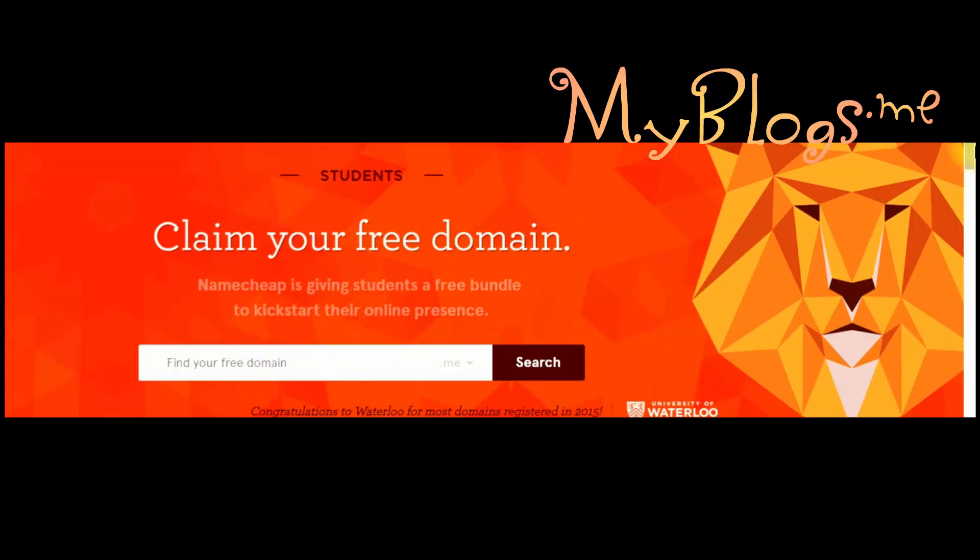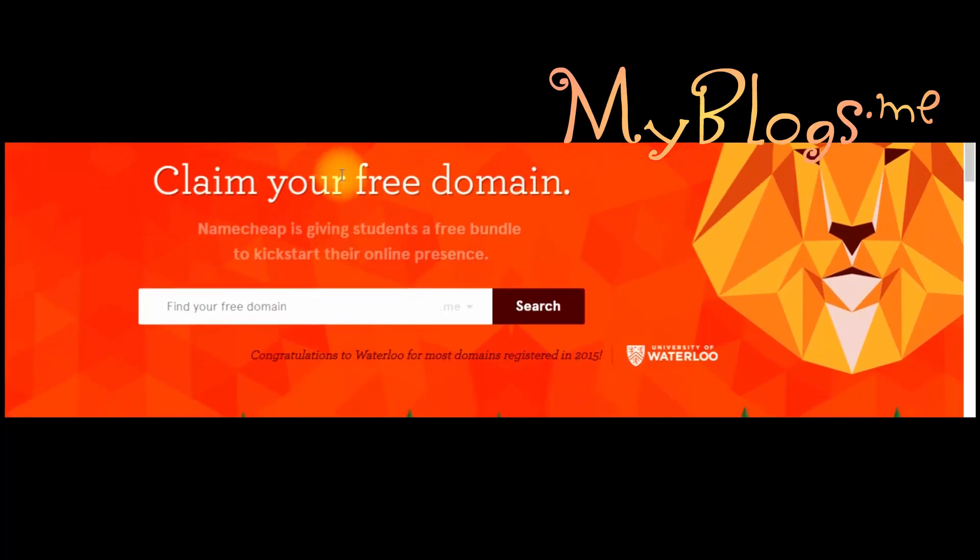After you click on the unique link you will see a page like this. Just remember to add the domain which you want in this form. I already got one so I would not be able to make another one. Just enter the domain name and click on search.